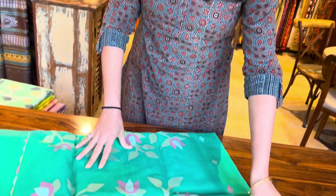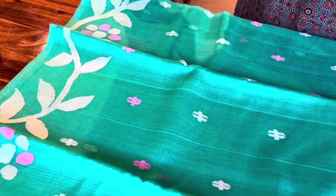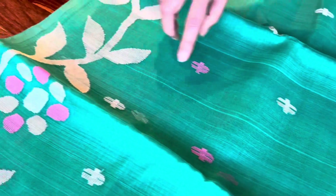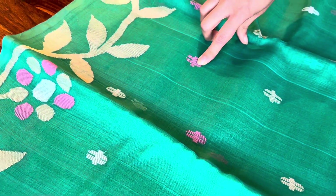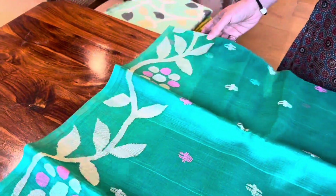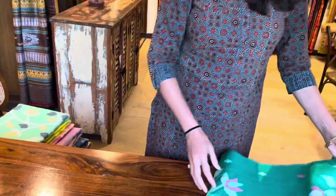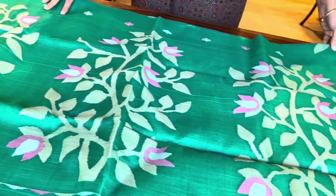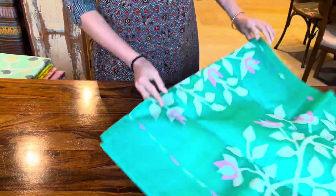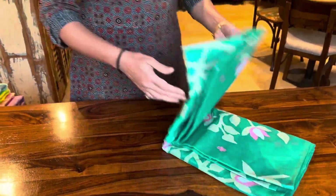Yeh ek green color hai. Like I said, the body has three colors — one beige, one pink, and also white — so you can match with any of the blouses you have in this combination. This is the pallu. All these are muslin silk and the price of this one is also ₹9,950.